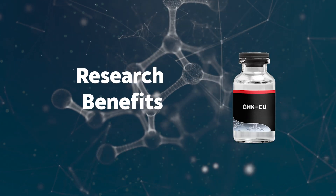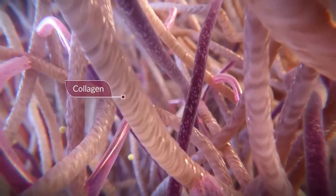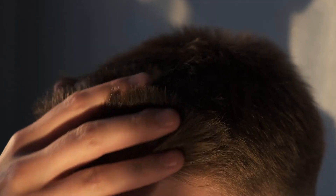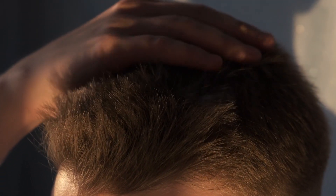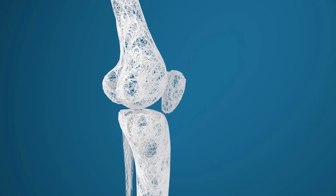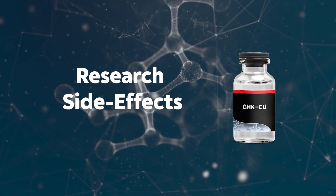Here are the research benefits of GHK-CU: it helps tighten loose skin, increases collagen production, can reduce fine lines and wrinkles, can help grow back hair by blocking DHT, can help with nerve regeneration and bone formation, and overall can help fight inflammation.